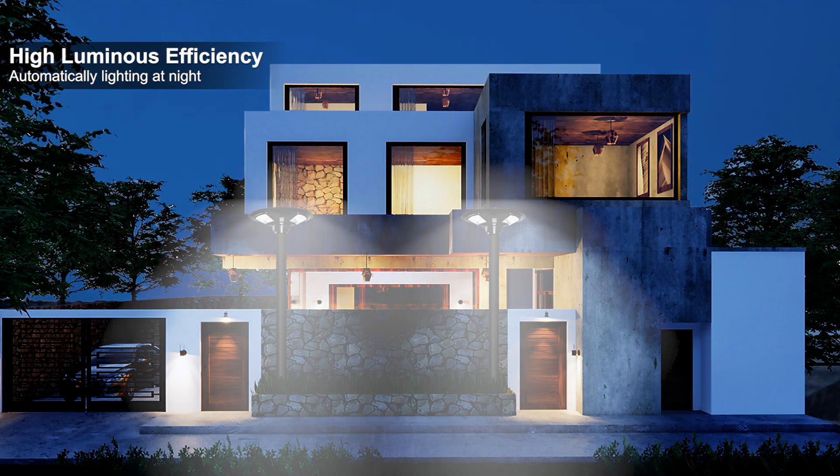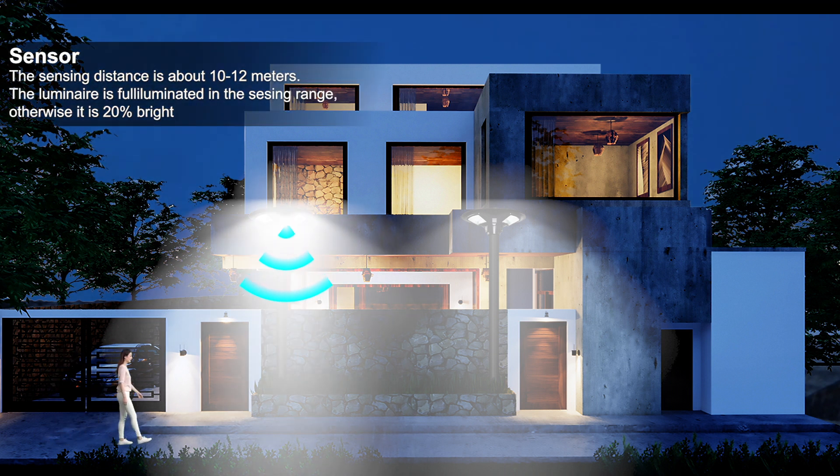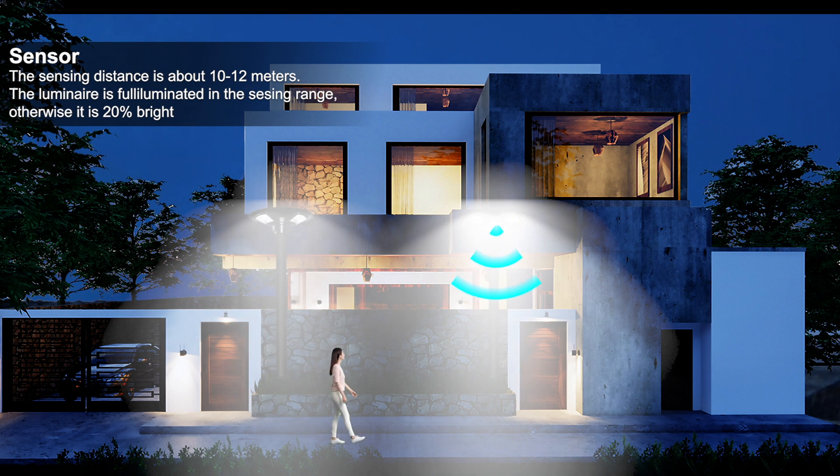At night, it will turn on automatically with high luminous efficiency. The sensor detection distance is about 10 to 12 meters, and the luminaries cover the full range.